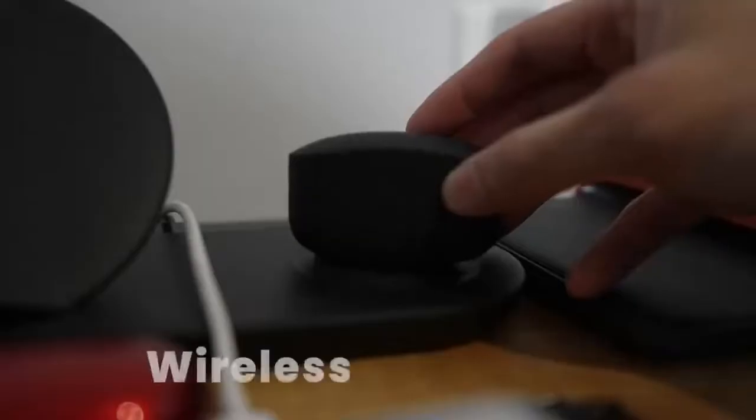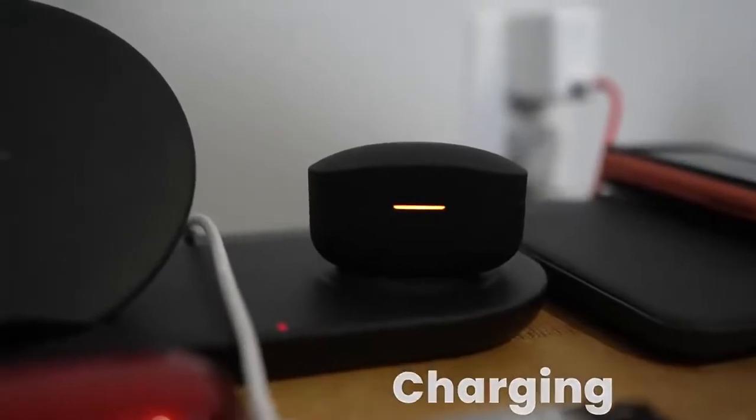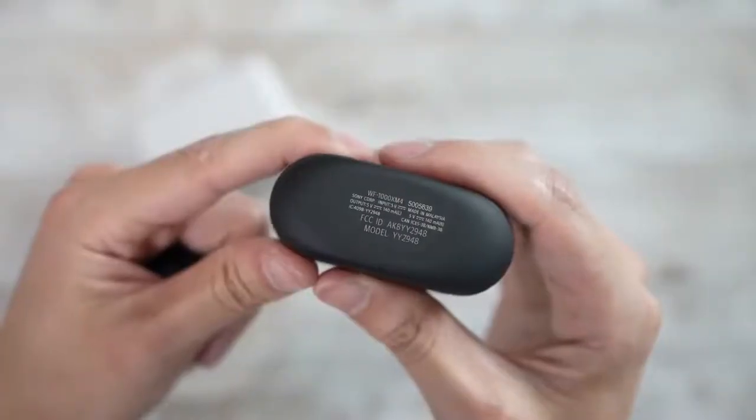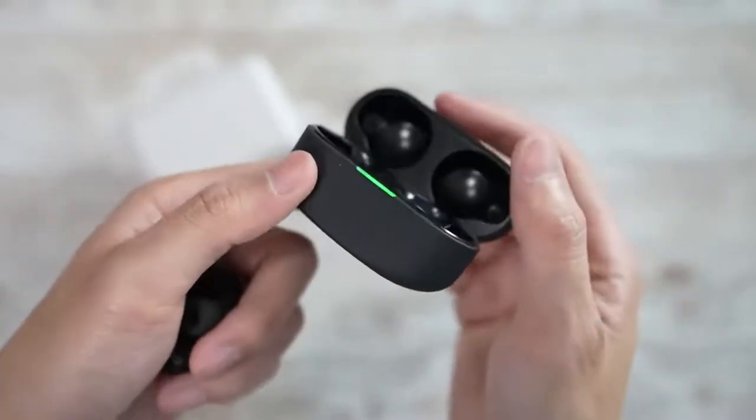The Mark IVs have wireless charging, just like the AirPods Pro, and also fast charging through USB Type-C, which should give you 60 minutes of use with just a five-minute charge — slightly better than what the AirPods Pro actually brings to the table.